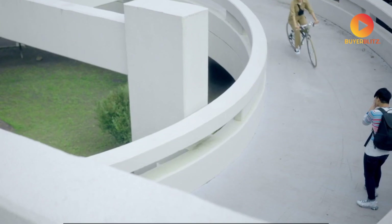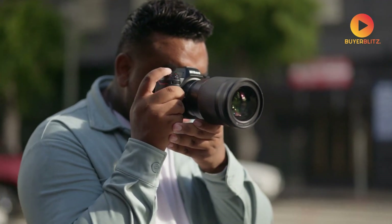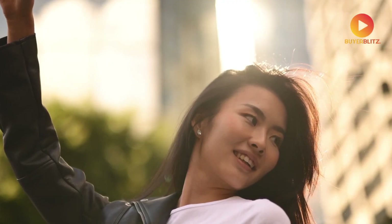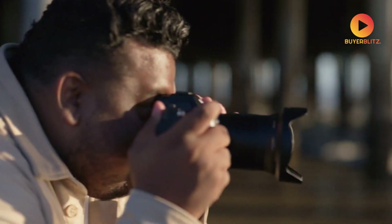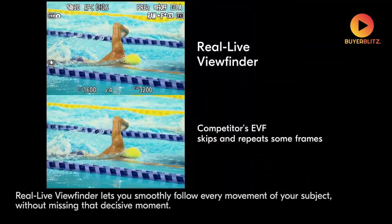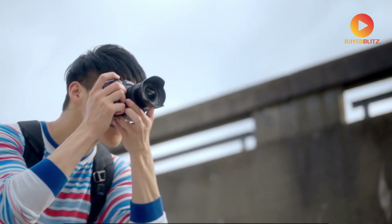The 5-axis in-body image stabilization deserves special attention. Nikon has reportedly refined the system to provide up to five stops of compensation, making handheld shooting in challenging conditions not just possible but reliable. Despite the increased capabilities, Nikon has managed to keep the body compact and comfortable for all-day shooting. The bright 3.69-million-dot OLED electronic viewfinder provides a clear, detailed view, while the 3.2-inch tilting touchscreen LCD offers flexible shooting positions.